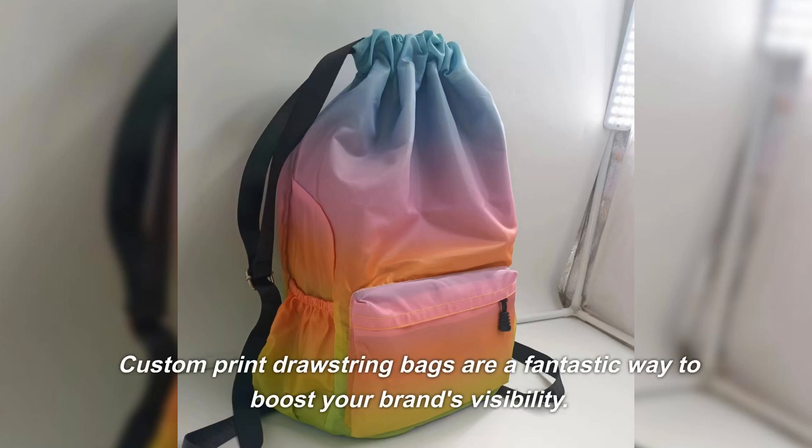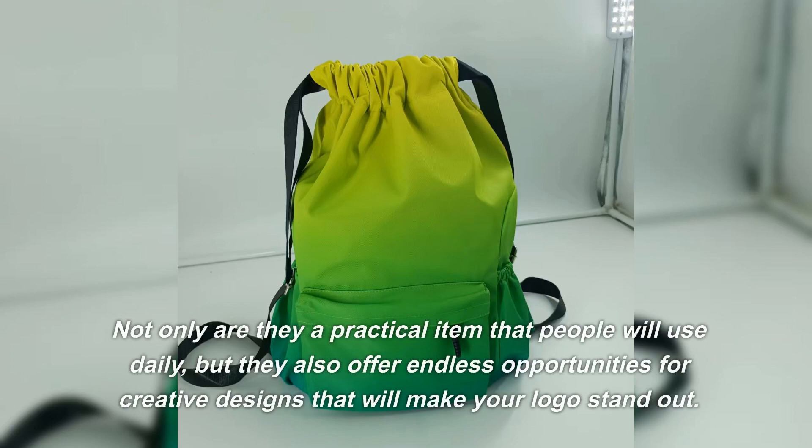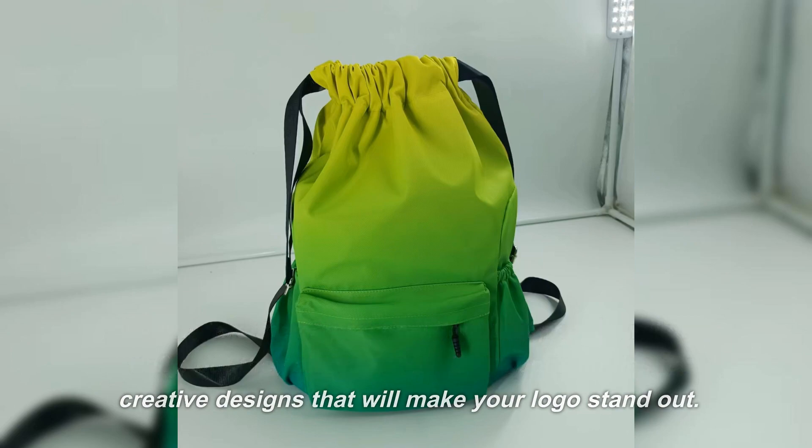Custom print drawstring bags are a fantastic way to boost your brand's visibility. Not only are they a practical item that people will use daily, but they also offer endless opportunities for creative designs that will make your logo stand out.